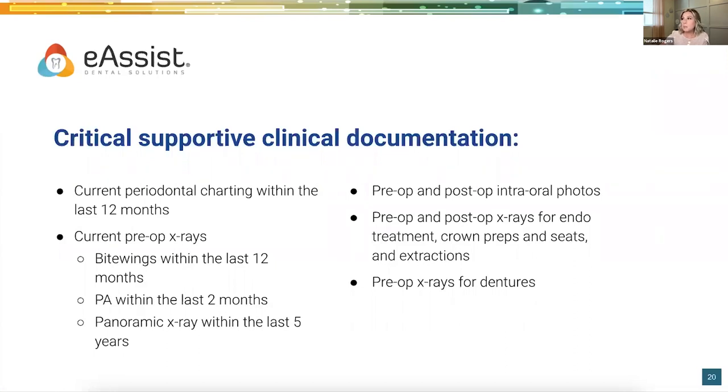Critical supportive clinical documentation. This list has a ton of supportive documentation items that can be added to a claim, but this does not need to be submitted with every code. Having updated CDT coding books and manuals will help show when documents, images, and perio charting should be submitted to the insurance company per code. For example, a prophylaxis would not need any additional documentation sent with it. So make sure you're not adding more work to your plate by sending in everything — send only what they need.